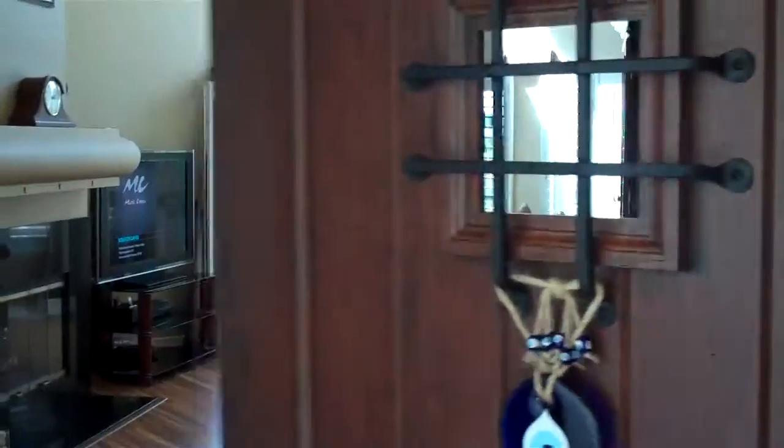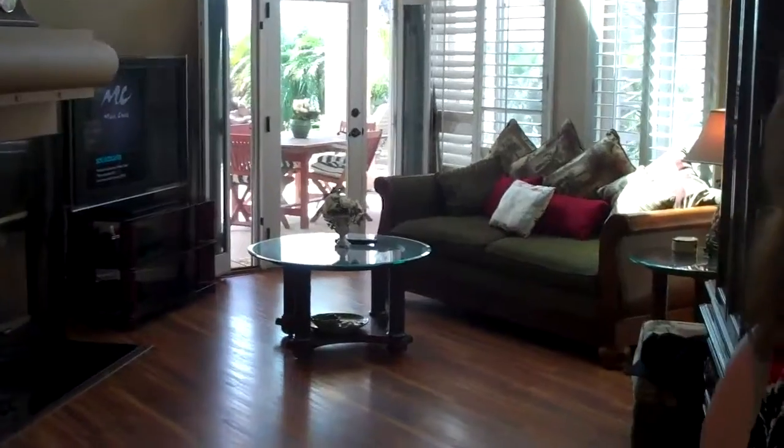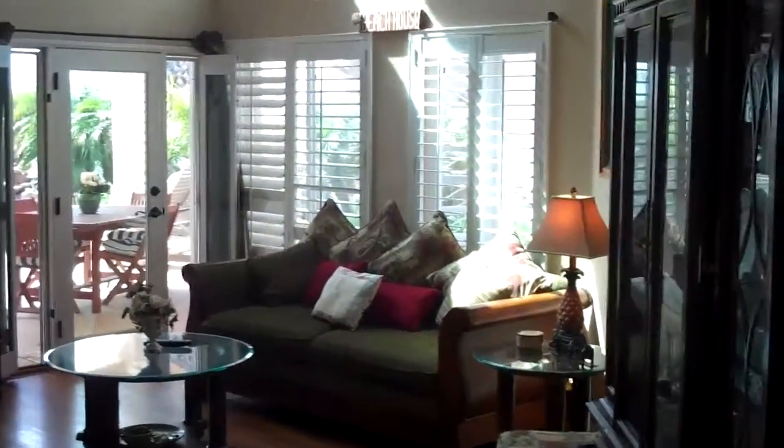Hi there. Welcome. Come on in. Welcome to one of the most beautiful homes in the Coronado Cays in Mardi Gras Village.